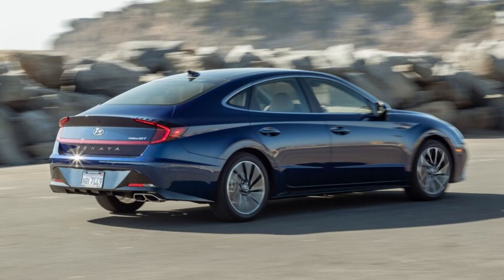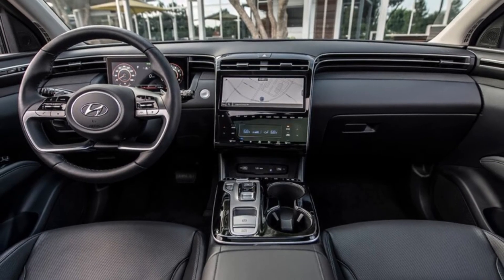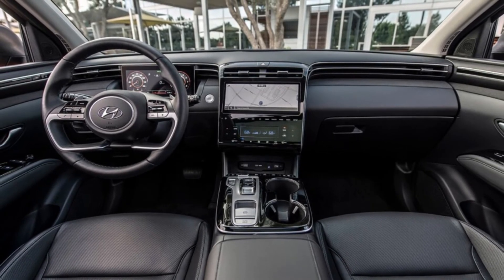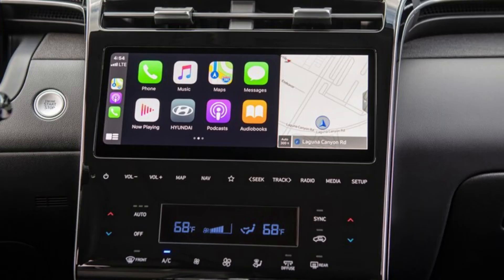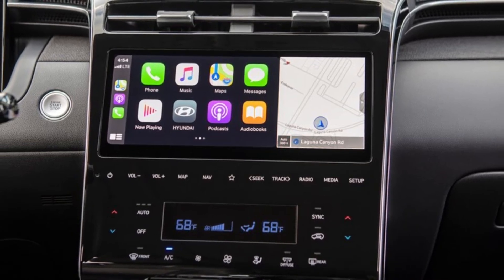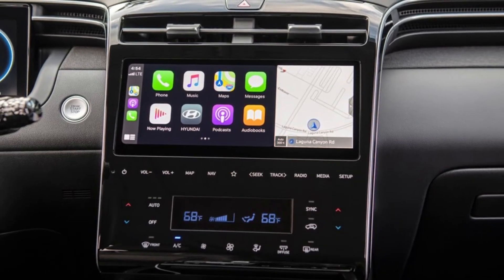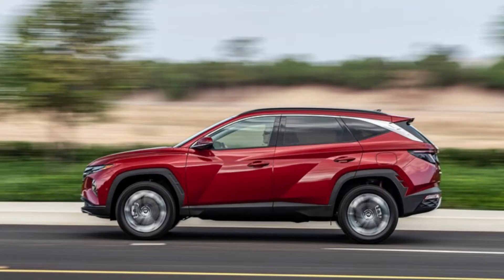Hyundai hybrid and electric vehicle warranty: much like its vehicles with gas engines, Hyundai provides a 10-year, 100,000-mile warranty for its hybrid, plug-in hybrid, and all-electric vehicles. Coverage is applied to these vehicles' electric motors and associated componentry, charging hardware, and batteries. Hyundai notes that all-electric car batteries will experience degradation over time — after numerous charge cycles, they don't hold as much energy as when they were new. As such, Hyundai provides that its batteries will not degrade more than 70% of the original capacity during the warranty period.